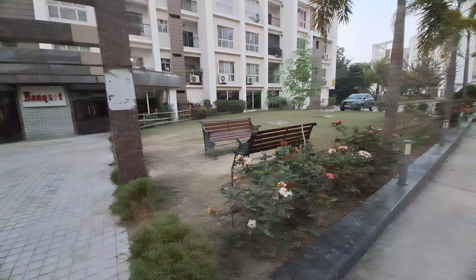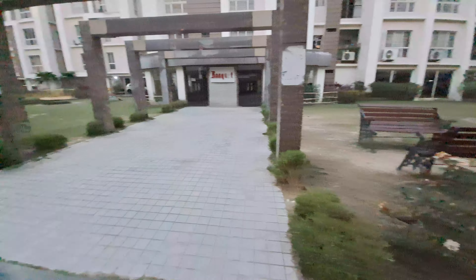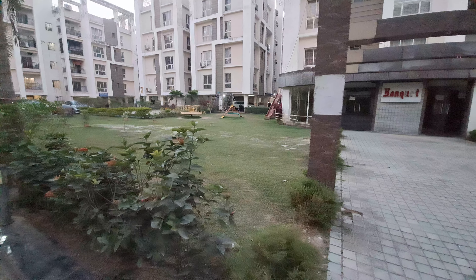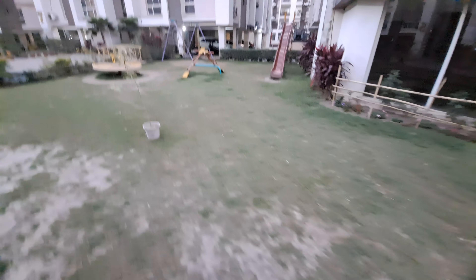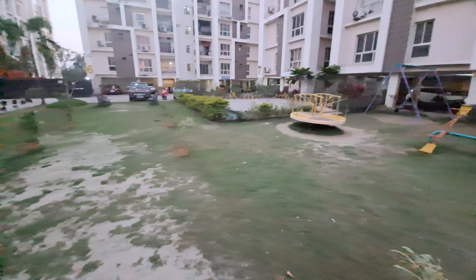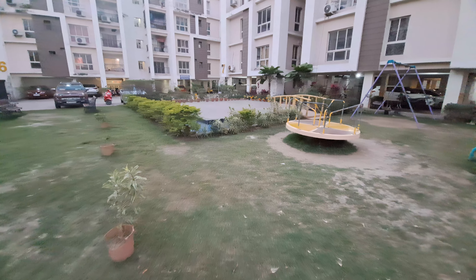This is your garden or park, and on another side of the garden there is a children's park also. You can see this is your children's park in this project, with the garden.